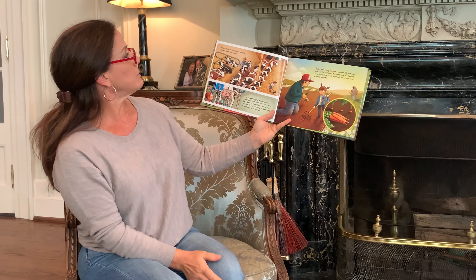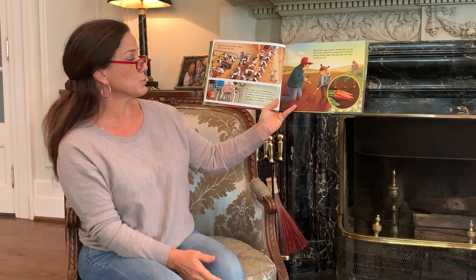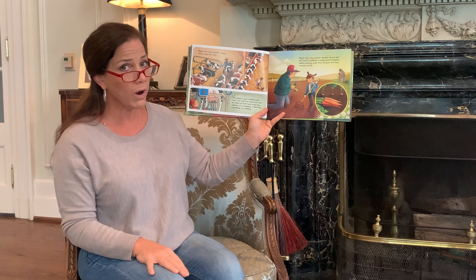Right this very minute, a dairy farmer tends the cows. The cheese in your sandwich was made with milk from cows that must be milked at least twice every day, whether it's a weekday, a Saturday, a birthday, or a holiday.